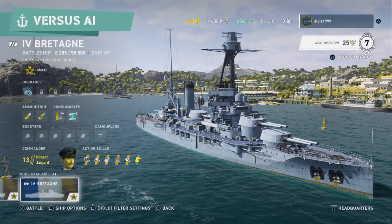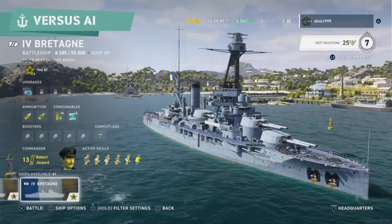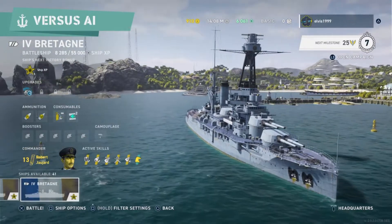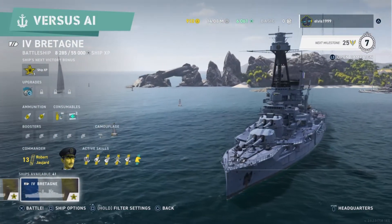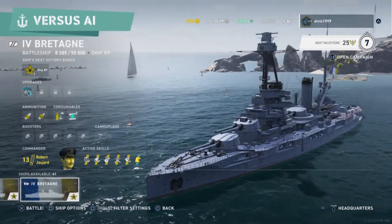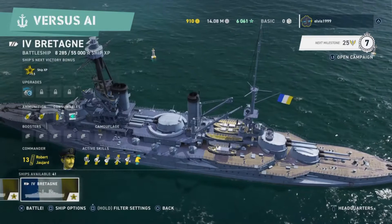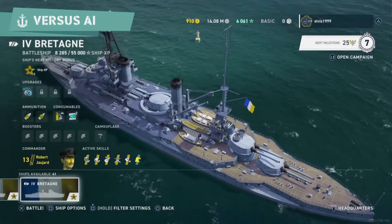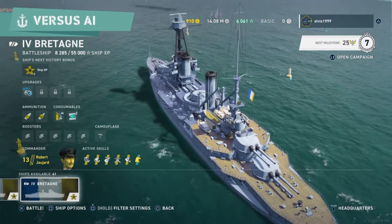Hello, Captain. Welcome to the Abuelo Gamer channel, and one more video. This time, with another French boat, the Bretagne — very similar to the Courbet, but with a great difference: it has cannons of 340mm versus the 305mm of the Courbet.